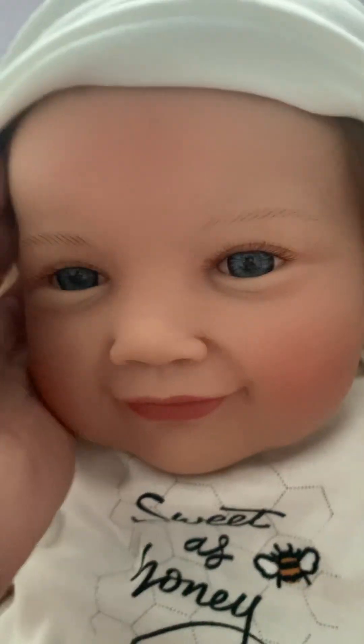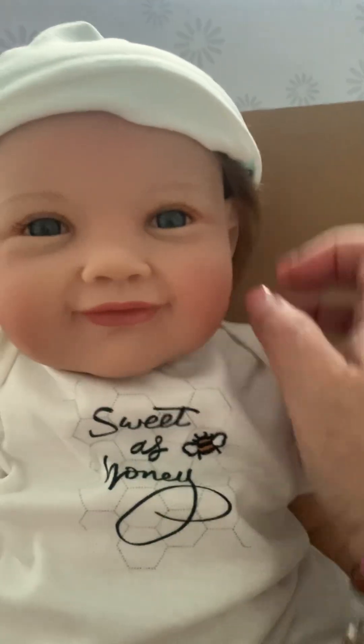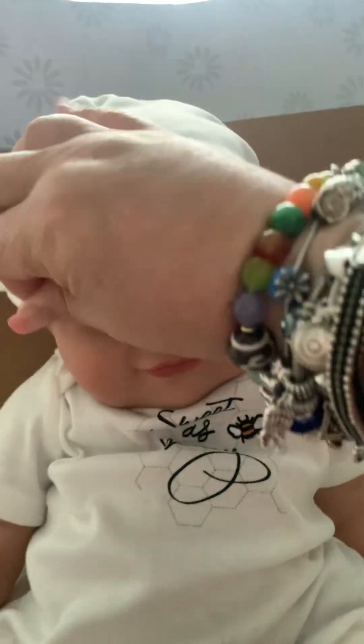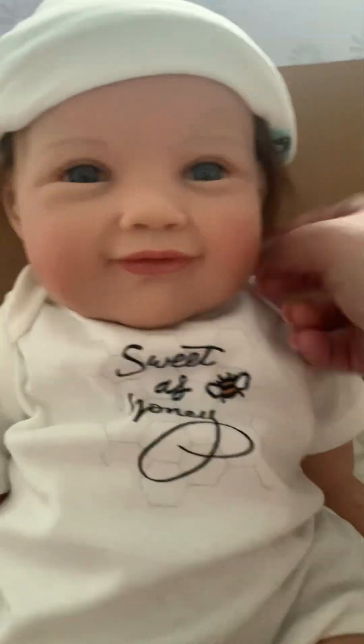I'm sorry I don't have the thing to hold my phone today. There we go, I'm trying to put the little hat on so you guys can see it. Can't put the hat on right today, but it's okay. There we go — you guys get the idea of the baby with the hat. It's a pretty baby, it really is.